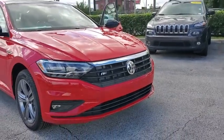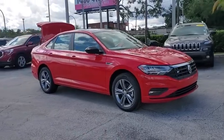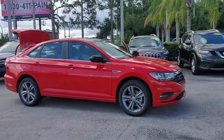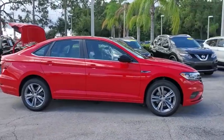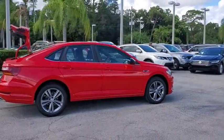We are pleased to show you the 2019 Volkswagen Jetta. The Jetta is a premium car that is family-friendly with a great price. Agile and confident handling. Volkswagen Jetta. This vehicle has less than 100 miles.